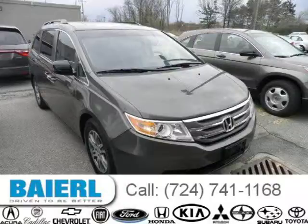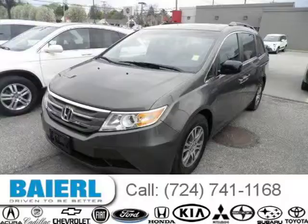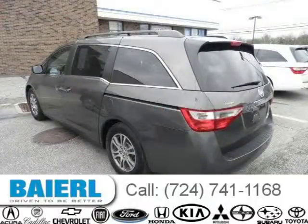This 2012 Honda Odyssey is located in Wexford, PA and has 36,185 miles on it. This Honda Odyssey has a beautiful smoky topaz metallic exterior paint color which is complemented by a grey interior color.